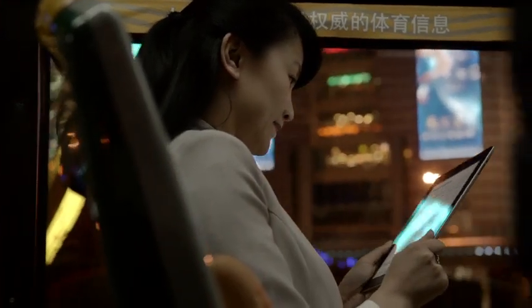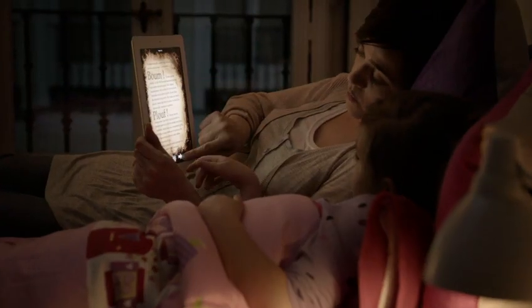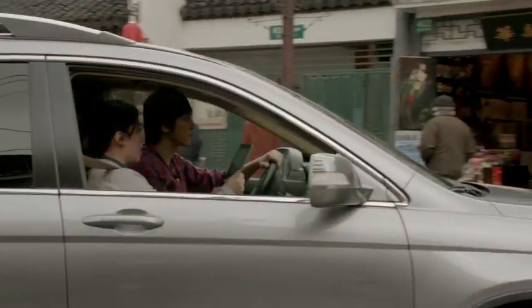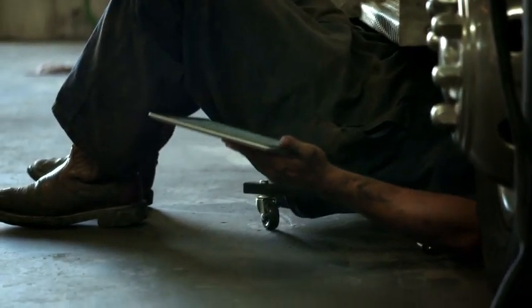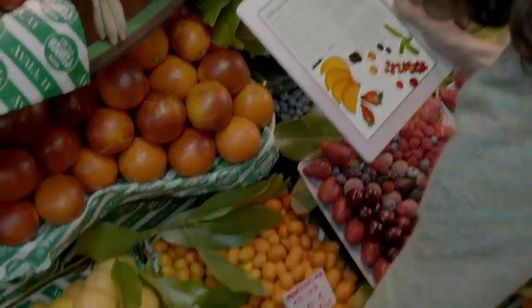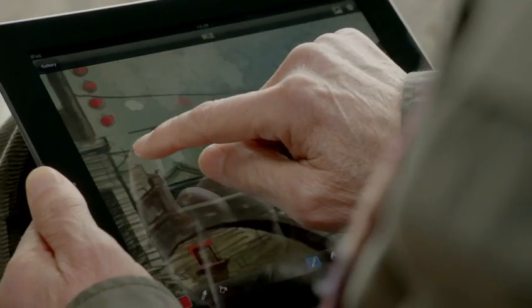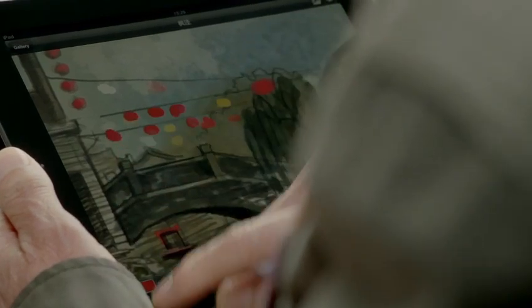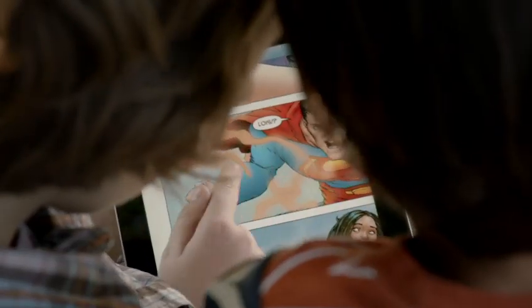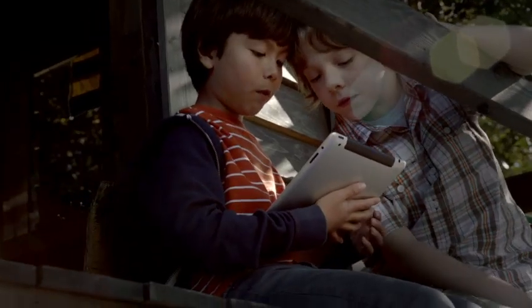We believe technology is at its very best when it's invisible — when you're conscious only of what you're doing, not the device you're doing it with. An iPad is the perfect expression of that idea. It's just this magical pane of glass that can become anything you want it to be.